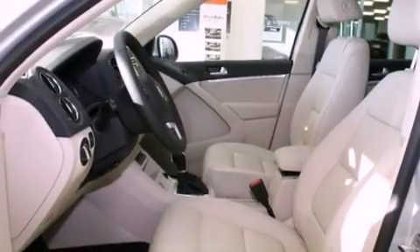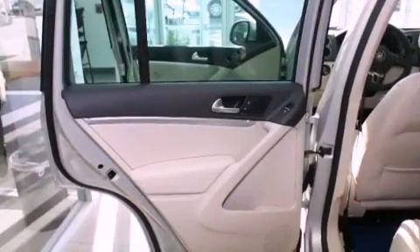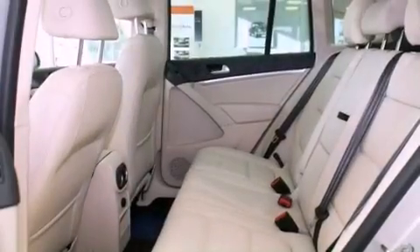Also included are a passenger-side vanity mirror, a security system, a traction control system, air-conditioning with automatic climate control, and heated seats that can warm you up in seconds, keeping you and your passengers comfortable the whole trip.